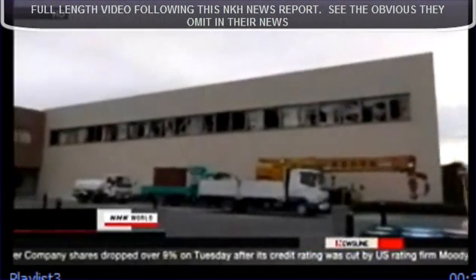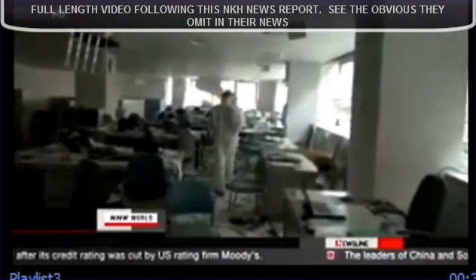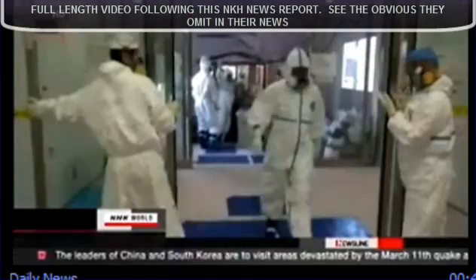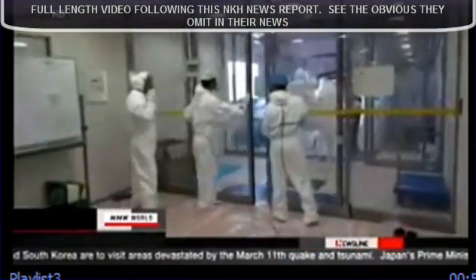Many windows of this building are broken, and documents are scattered around an office. The damage is believed to have been caused by hydrogen explosions in the early stages of the nuclear crisis. Other footage shows workers closing a dormitory door to prevent radioactive substances from entering.